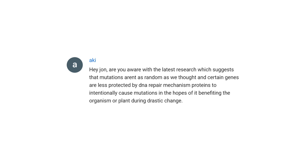Aki asks: are you aware of the latest research suggesting that mutations are not as random as we thought? Certain genes are less protected by DNA repair mechanisms. And yes, I am aware of that research.